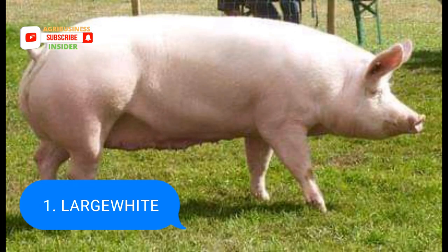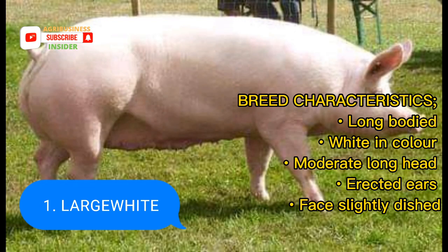Large White. It is white in color as the name suggests. It is also long-bodied, has a moderately long head, erected ears, and a slightly dished face.